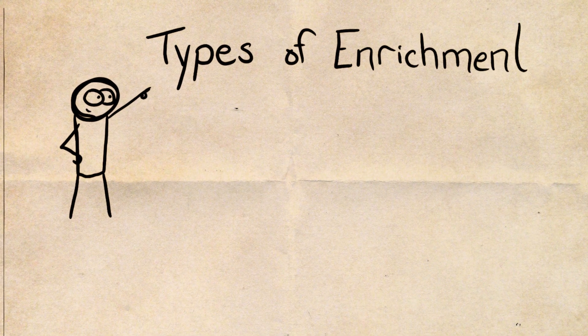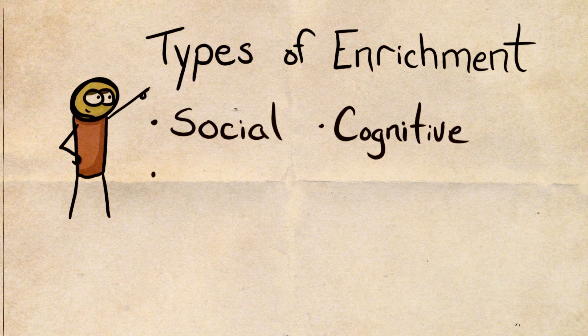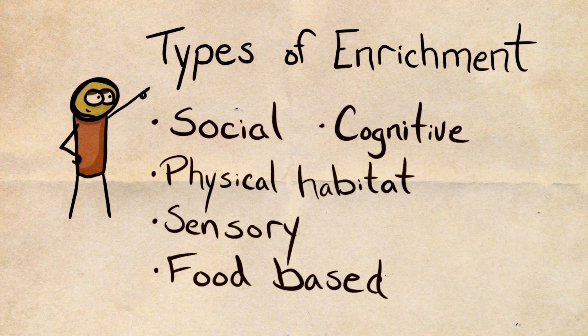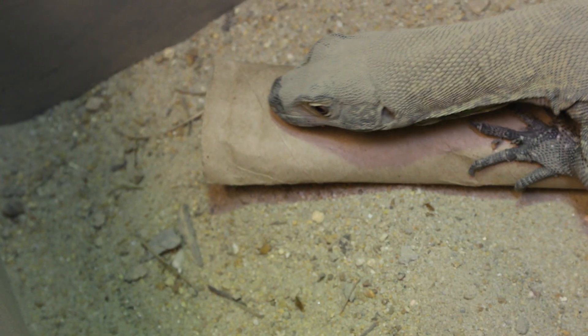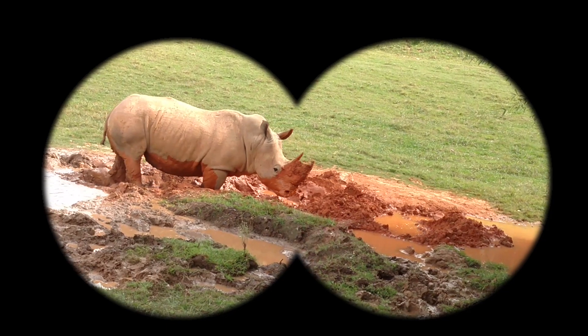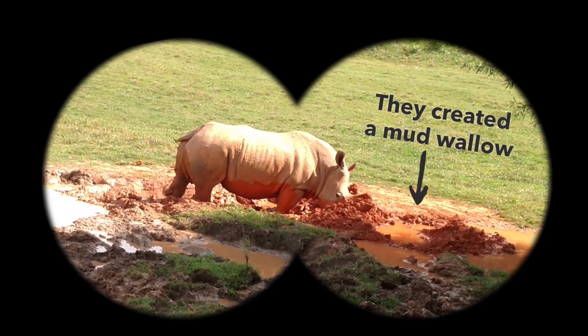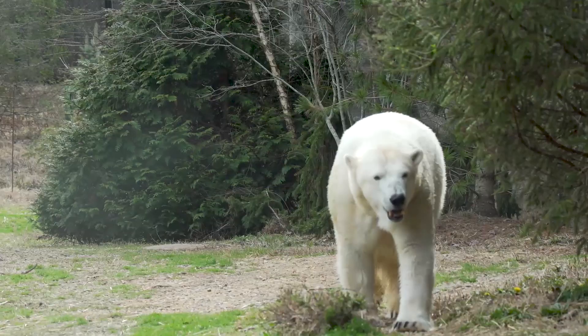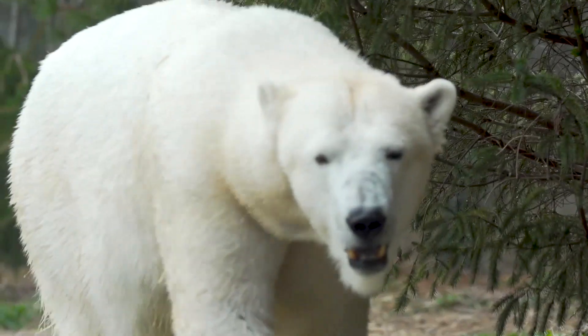Let me step back quickly to point out the general types of enrichment: social, cognitive, physical habitat, sensory, and food-based. All of this is to improve the mental and physical lives of the animals here at the zoo. The point of enrichment programming is to give the animals an opportunity to express natural behaviors. We look towards the natural history of animals and how they would be behaving in the wild, and we want to give animals here at the zoo those same opportunities.